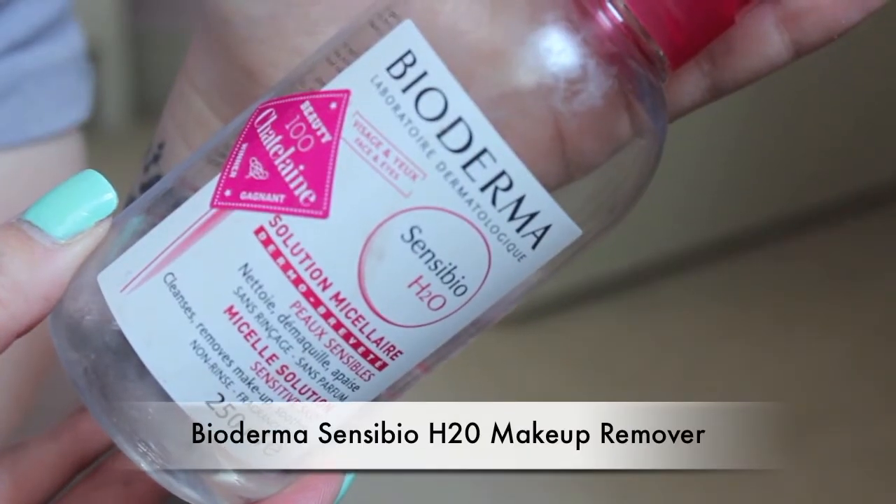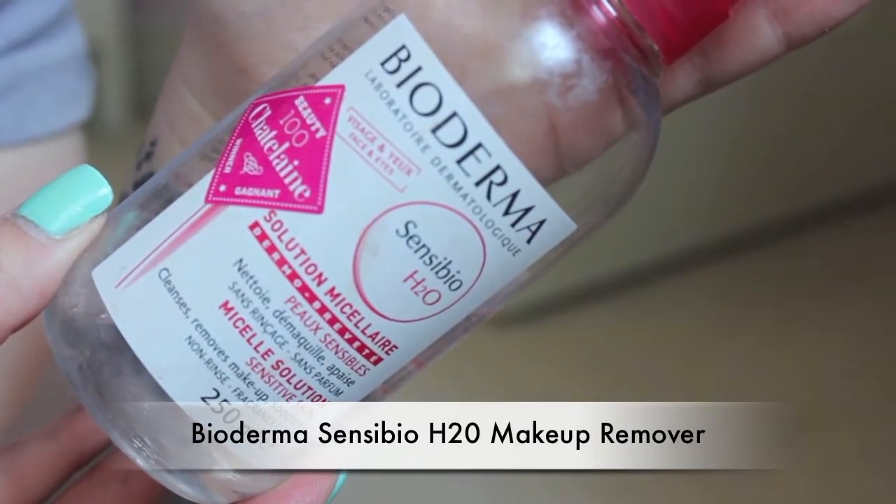The second makeup remover is actually my favorite — it's from Bioderma, their Sensibio H2O Micellar Solution for Sensitive Skin. It's a water-based makeup remover. I use it every night to get off my eyeshadow and mascara, since I don't tend to wear waterproof mascaras, and I use it all over my whole face. It is on the more expensive side but it's definitely worth the price, and as long as you're sparing with your cotton pads it works amazingly and will last a long time.